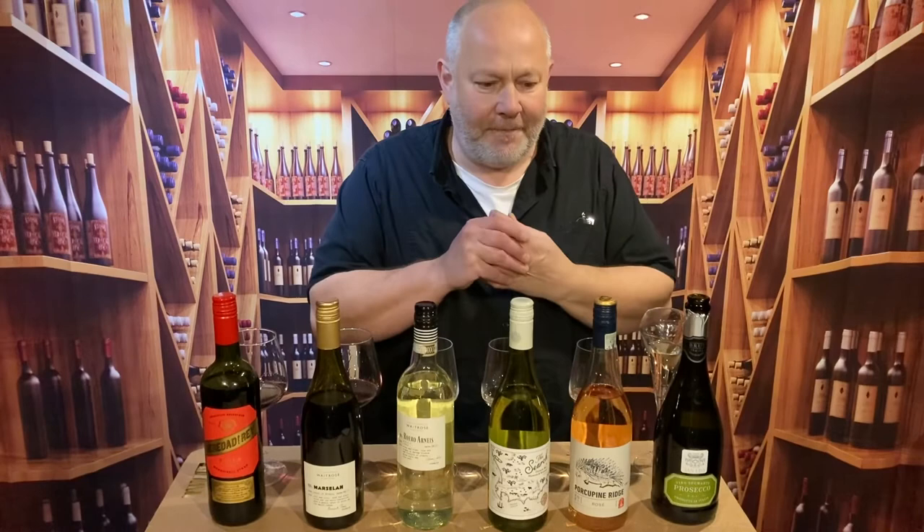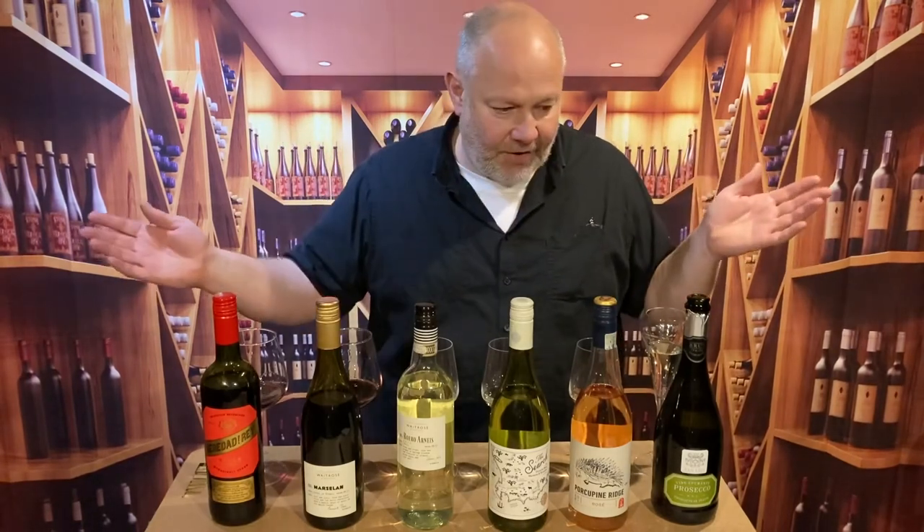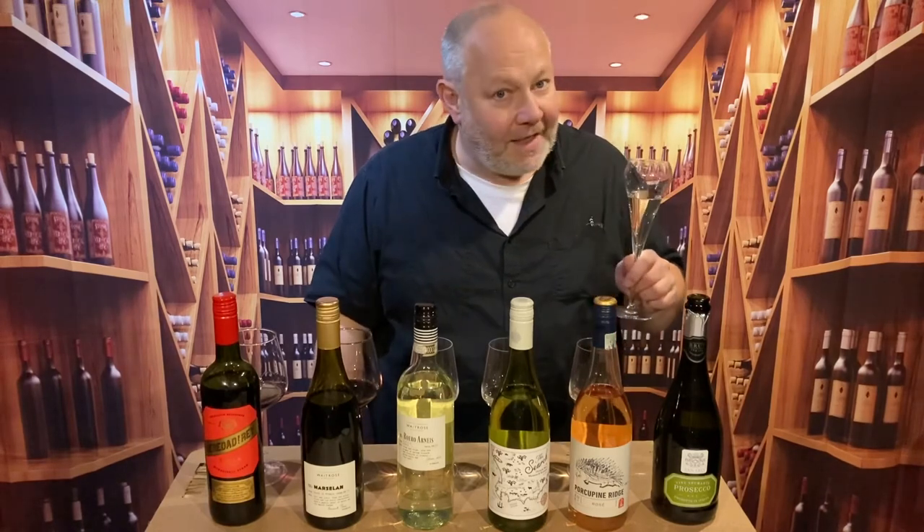So there's your range from Waitrose — get yourself down there. Get onto thedrinker.co.uk where you can see all of my recommendations from Waitrose and all the other supermarkets at all price ranges. Give us a subscribe, give me a like, and I will see you very soon. Cheers.